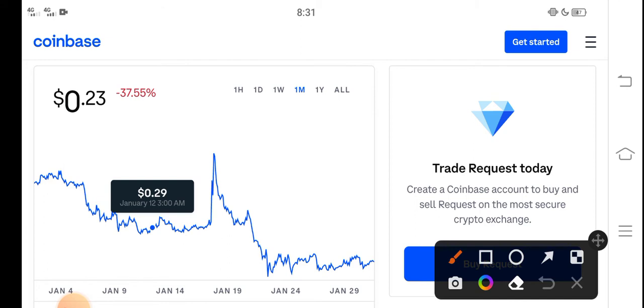You can see here the last 30 days update of Request coin in the market: negative 37.55% — negative changes have occurred in Request coin. Very bad changes have occurred in Request coin, which is very bad news for all new investors and especially for Request coin holders.